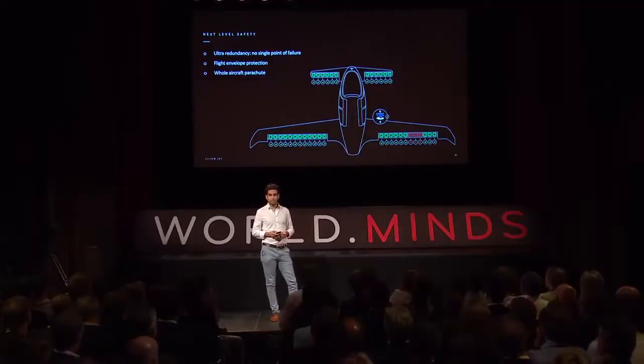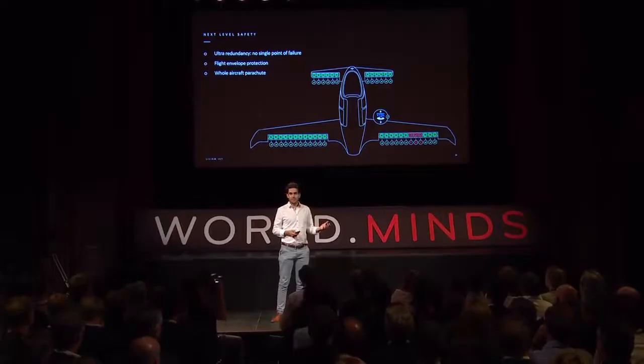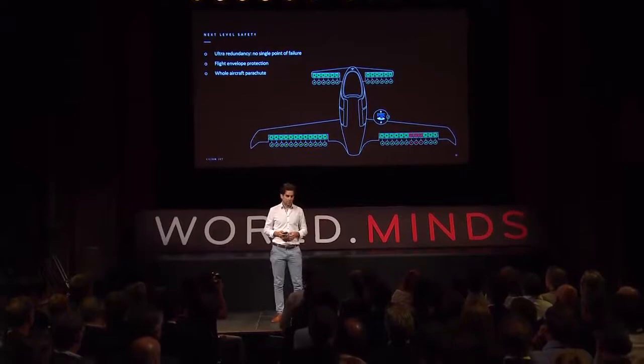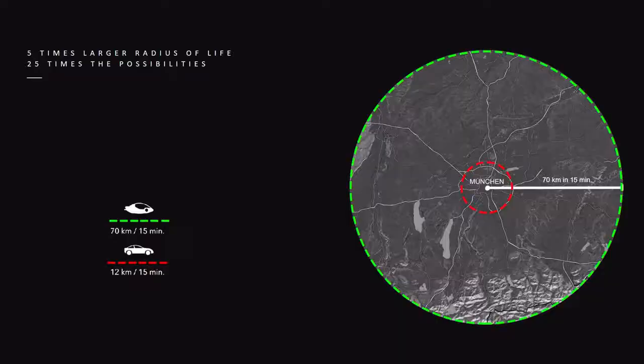Safety was our biggest concern, because we want to operate thousands and tens of thousands of these aircraft over inhabited areas. We knew we had to find a solution that would give us the same safety level as a passenger jet. We're using redundancy so that the whole aircraft doesn't have a single point of failure — any component can fail and another one takes over. And if everything fails, we have a parachute on board that safely brings down the aircraft.